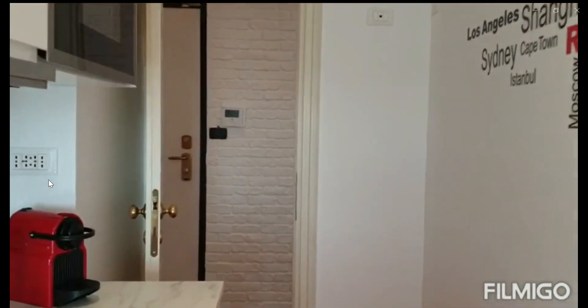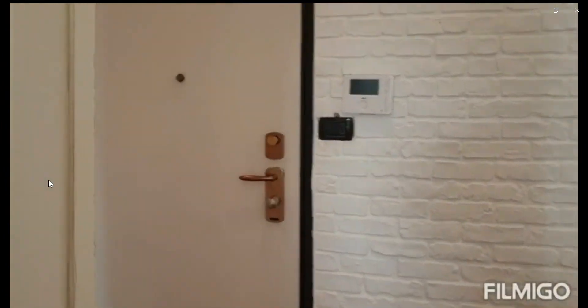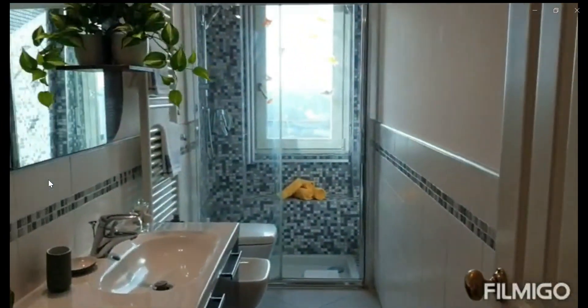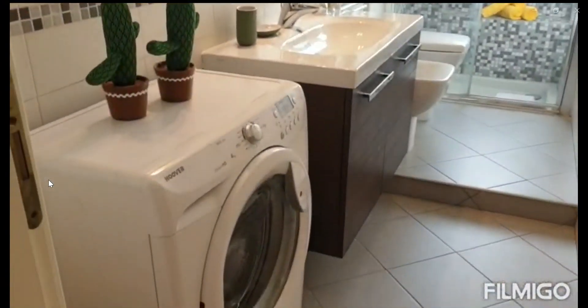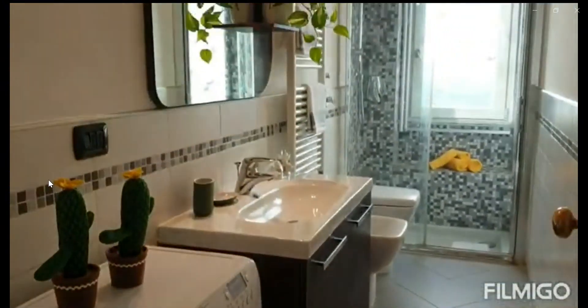And now we are going to go check the bathroom area, which is over here to the left, with a heated towel rack, the toilet, the washing machine, sink, shower, and bidet with a huge window as well.